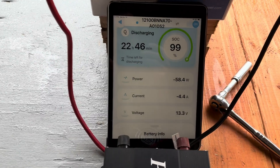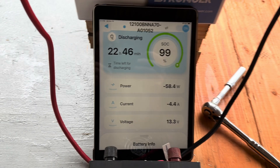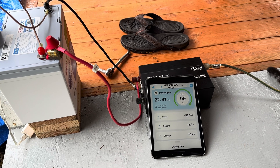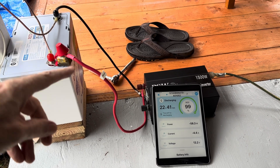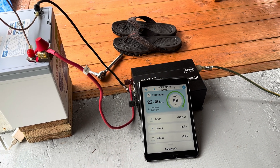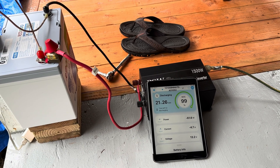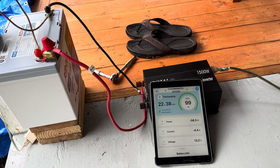It's showing near 23 hours it'll run that 20 cubic foot refrigerator freezer. They're saying this is their best price ever on a new battery, with quite a few discounts going on. There's a Black Friday sale from the 19th of November to the 3rd of December.